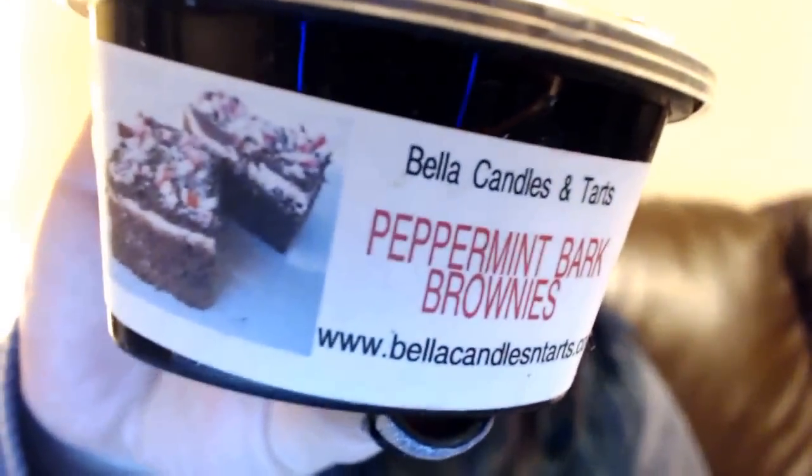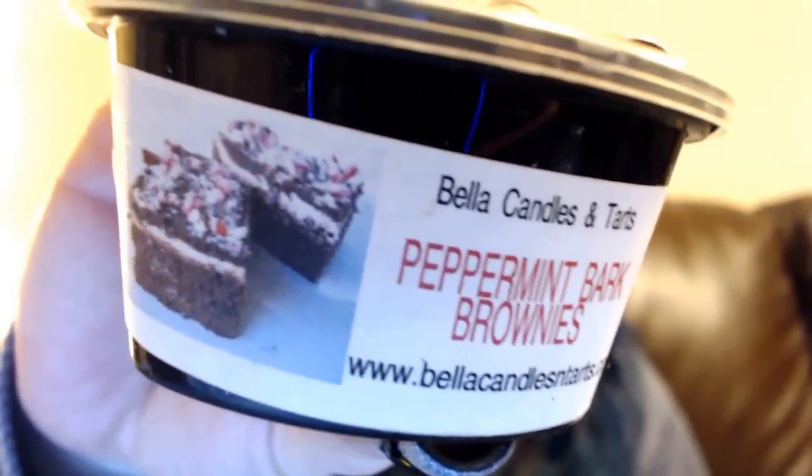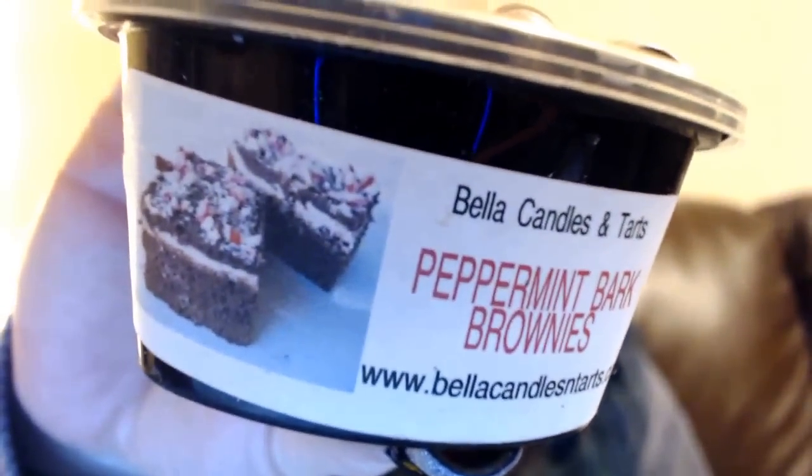Next we have Peppermint Bark Brownies. These are cute labels with little peppermint brownies on the side. This is really nice — I normally don't do mint of any sort, but if you mix it with a chocolate scent I'm all good. I really like this one a lot, this is really good.